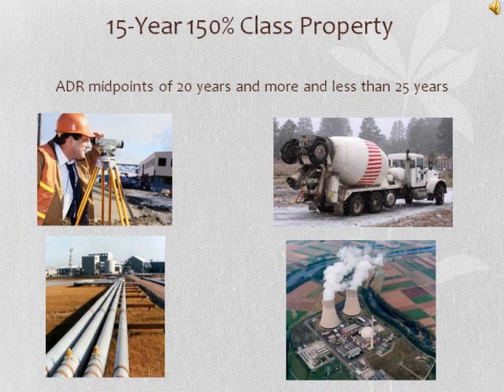15-year class property has ADR midpoints of 20 years and more and less than 25 years. This class includes properties such as land improvements, assets used for industrial steam and electric generation and distribution systems, assets used in the manufacture of cement, assets used in pipeline transportation, electric utility nuclear production plants, and municipal waste water treatment plants.